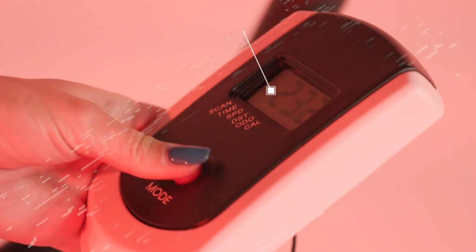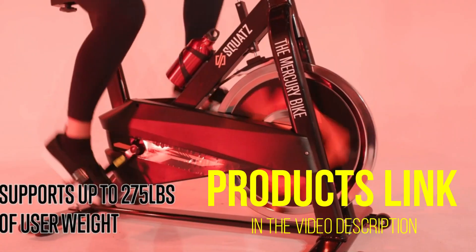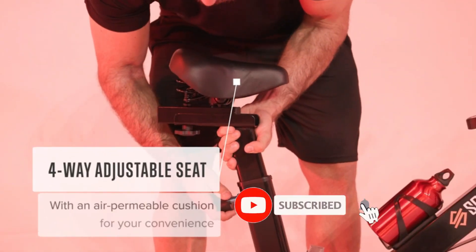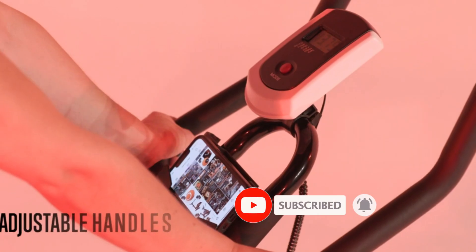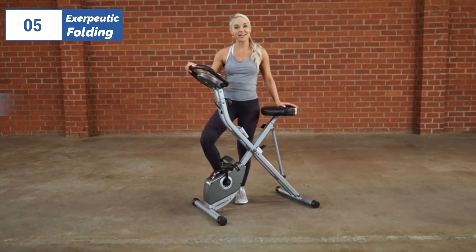I've also covered different options for every type of customer, and provided updated links for the best prices in the description box below. Please watch the video, leave a comment, and don't forget to subscribe. Now let's get started. At the 5th position of our list,